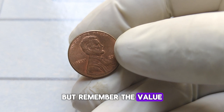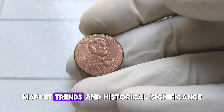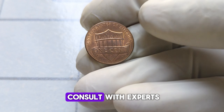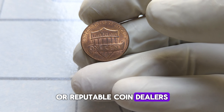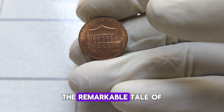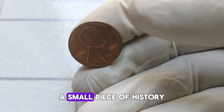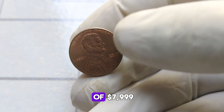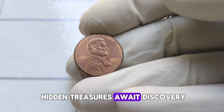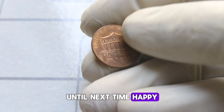But remember, the value of coins can fluctuate over time, influenced by factors such as demand, market trends, and historical significance. It's always advisable to consult with experts or reputable coin dealers to get an accurate assessment of your collection. And there you have it, folks — the remarkable tale of the 2019 Abraham Lincoln penny coin, a small piece of history with an incredible value of $7,999. Who knows what other hidden treasures await discovery in the world of numismatics? Until next time, happy collecting!